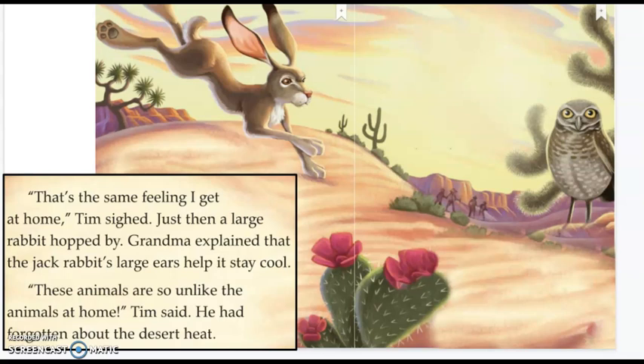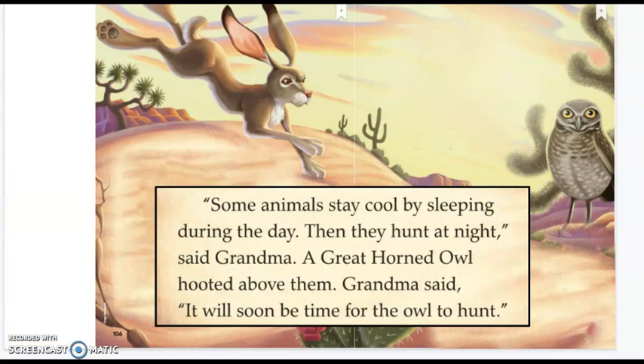"That's the same feeling I get at home," Tim sighed. Just then, a large rabbit hopped by. Grandma explained that the jackrabbit's large ears help it stay cool. "These animals are so unlike the animals at home," Tim said. He had forgotten about the desert heat. "Some animals stay cool by sleeping during the day. Then they hunt at night," said Grandma.